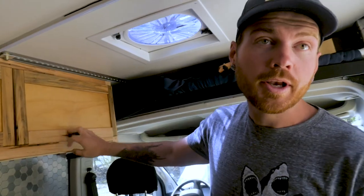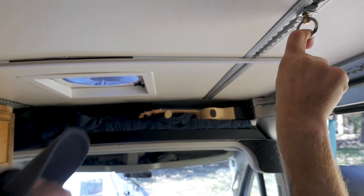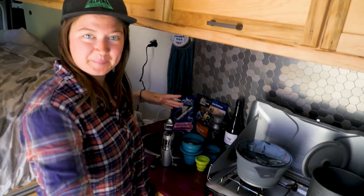In our van we wanted lots of storage, and that meant cabinets. We contacted Urban Berry Designs, who agreed to help us. These babies are sweet — made of wood. We've got this really sweet rail system, and everything in the van attaches to it, even our cabinets, so the whole thing can be pulled out and redesigned if you want.